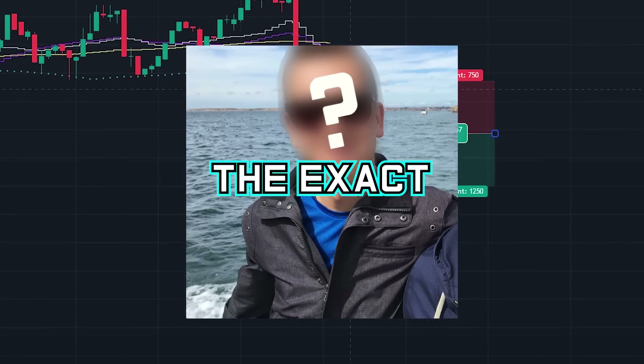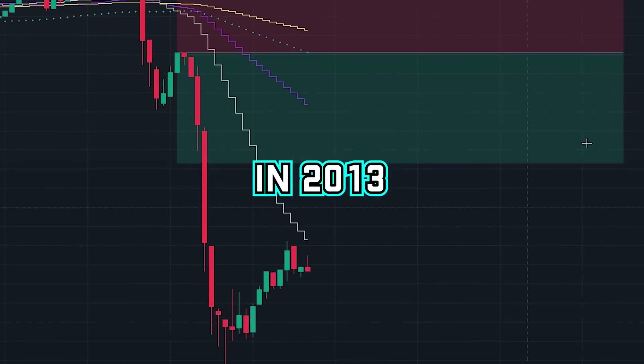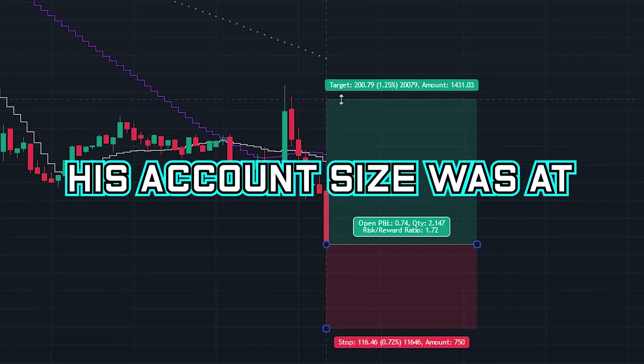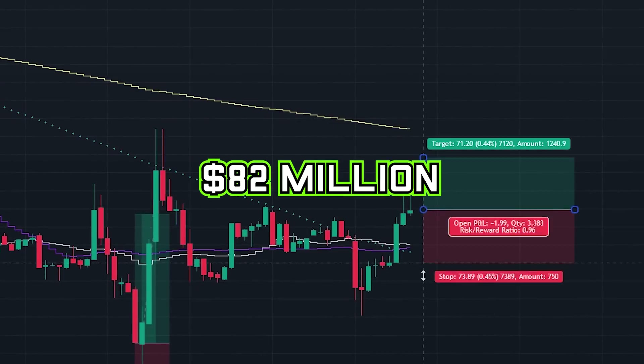This millionaire trader revealed the exact trading strategy that he used to go from $9,100 in 2013 to $1.4 million in 2018. The year after that in 2019 his account size was at $4 million, and in 2021 his account size had increased to $82 million.